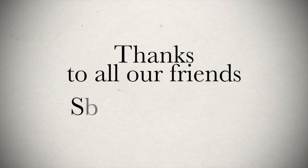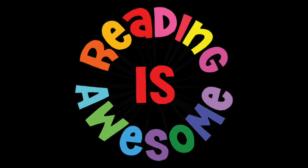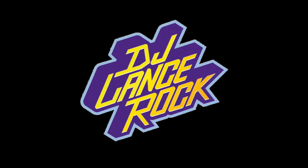Wow, wasn't that a fun book! I hope you enjoyed hearing it as much as I enjoyed reading it, because you know, reading is awesome. Bye!